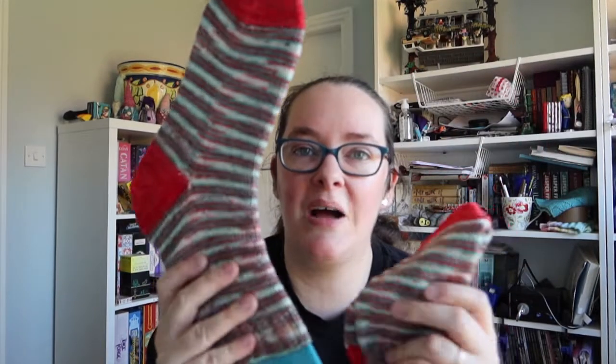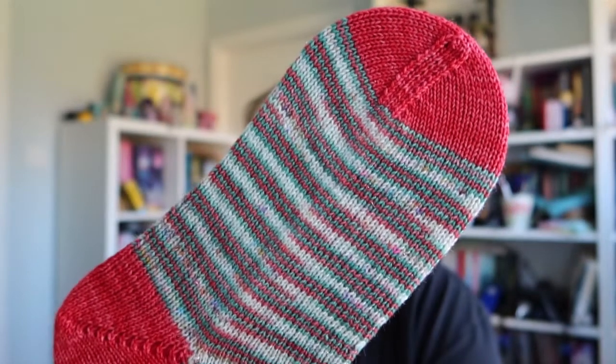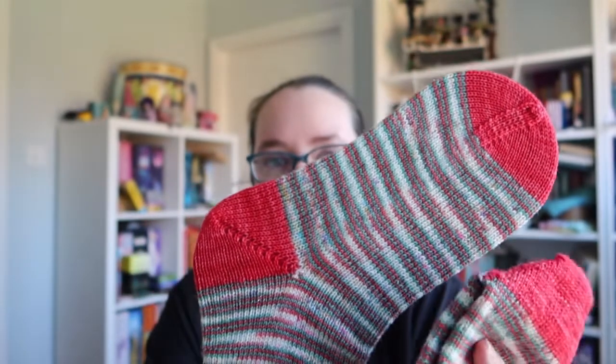I finished three projects during February and they were all vanilla socks. Vanilla socks seem to be a bit of a comfort knit for me at the moment — I'm really enjoying just having mindless knitting projects. I finished my Christmas socks, which were socks that I cast on on Christmas day — again if my camera would focus — these are socks I cast on on Christmas day as a little Christmas cast-on ritual, which is always very nice.